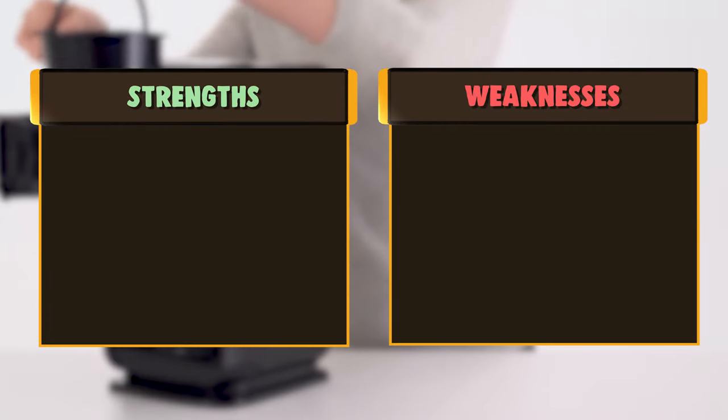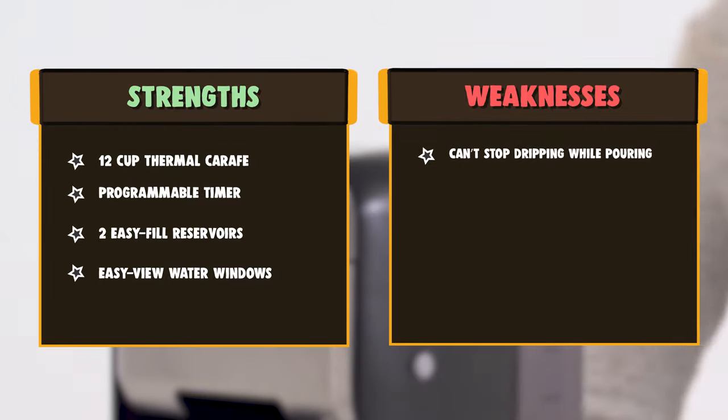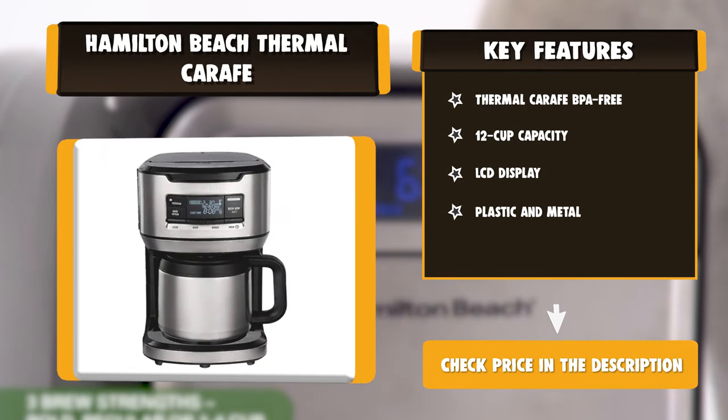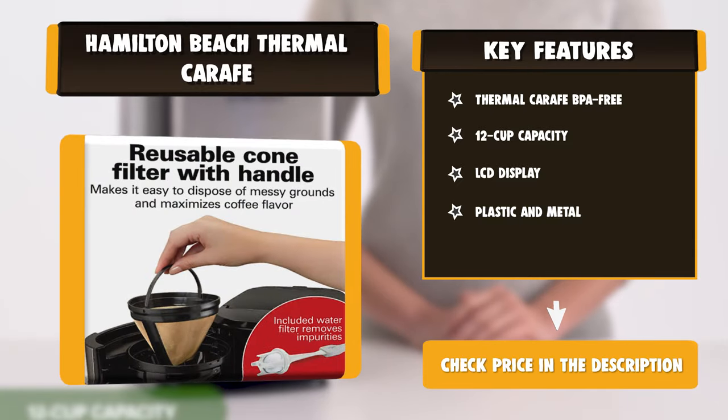The convenient front fill design makes it easy to add fresh ground coffee and water. Then right before you brew, quickly rinse the thermal carafe with hot water. And because the thermal carafe is insulating your hot coffee without the need for a heating plate, there's no fear of coffee losing its fresh, just-brewed flavor.